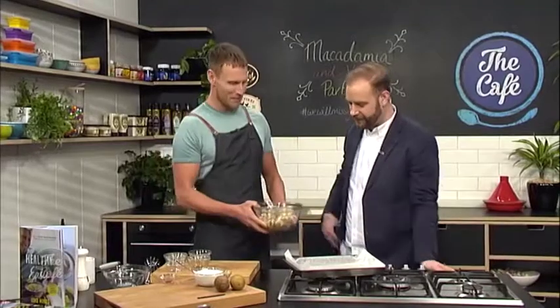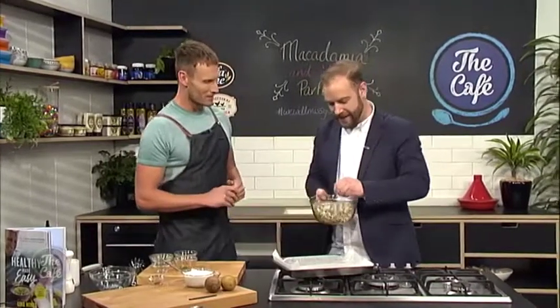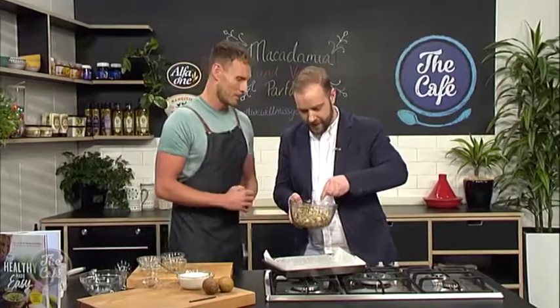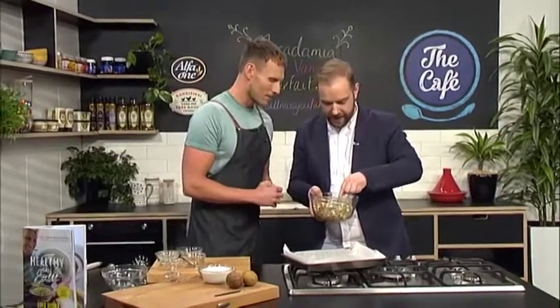I want you to mix your nuts. Okay, I'm going to mix my nuts. Give it a really good coating — you want to be generous with these nuts. And we're getting a glossy look on the outside of these.